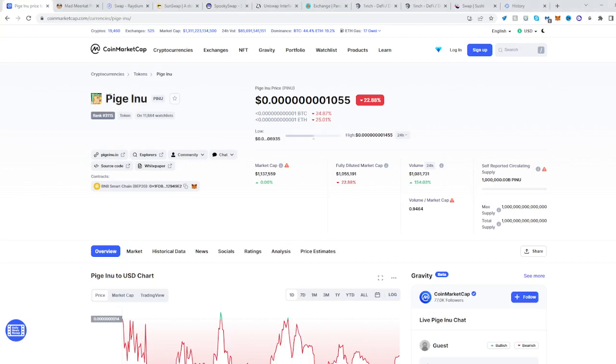In today's video I'll be showing you how to buy the PG Inu token. I'll be calling it PG Inu, so go and find PINU — PG Inu — and once you've been redirected to its page...